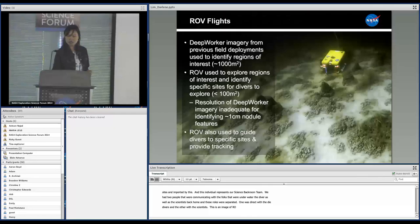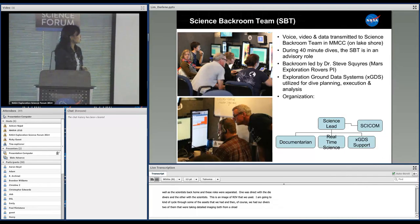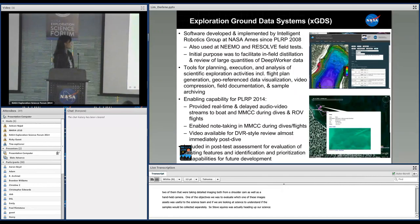This is an image of the ROV that we used. And of course we had our divers — two of them taking detailed imaging both from a shoulder cam as well as a handheld camera. One of the objectives was to evaluate which of these different camera angles and imaging assets were most useful to the science team and under which circumstances — either operationally for the science, to understand if samples were collected correctly, or to actually image the microbialites at a very fine scale. Steve Squires was heading up our science backroom team for this deployment, which was very helpful.